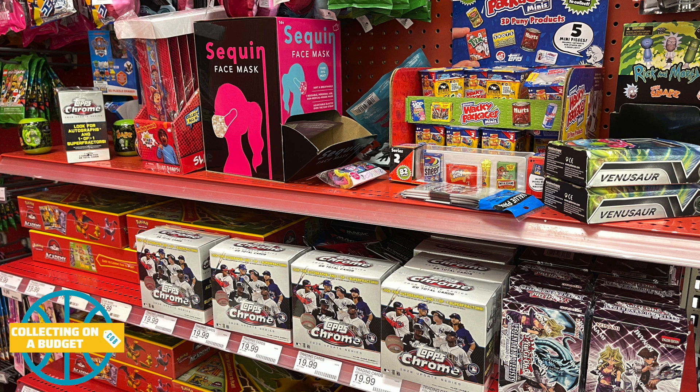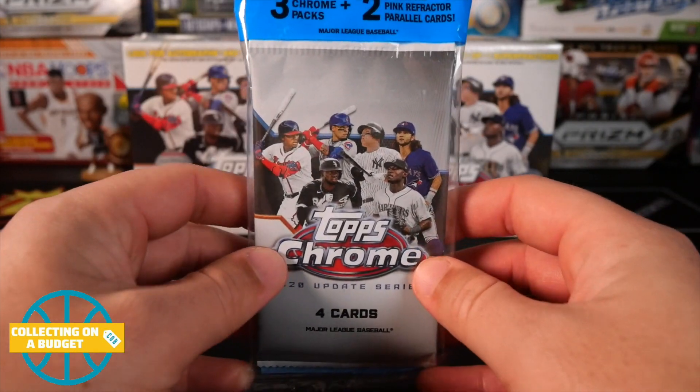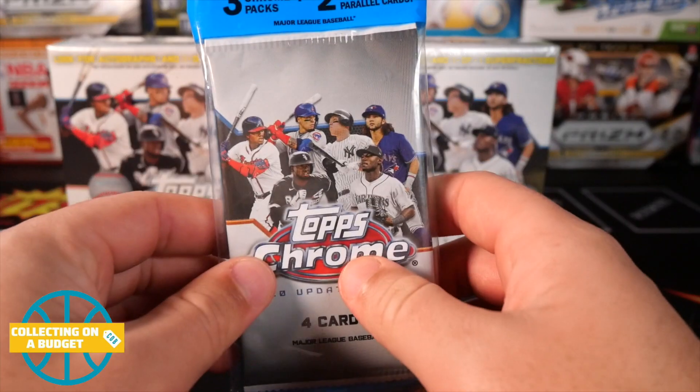Let's go ahead and get into those three boxes — well, the two boxes and the one cello pack that I was able to pick up. So here it is: some local Target finds, two of these Topps Chrome Update boxes, and then one of the cello packs.